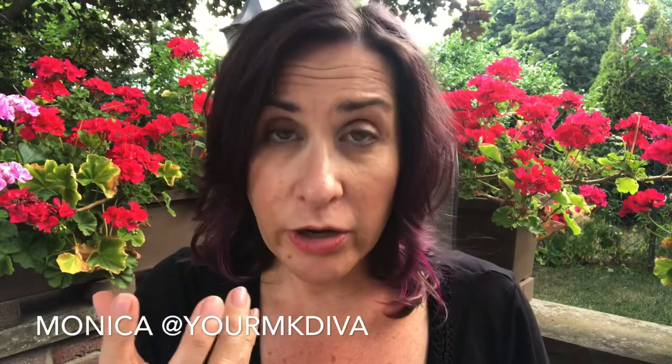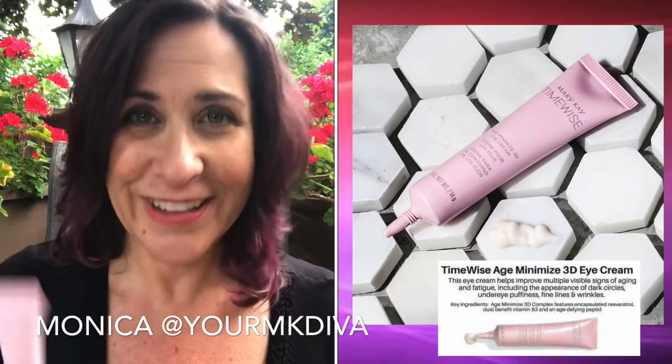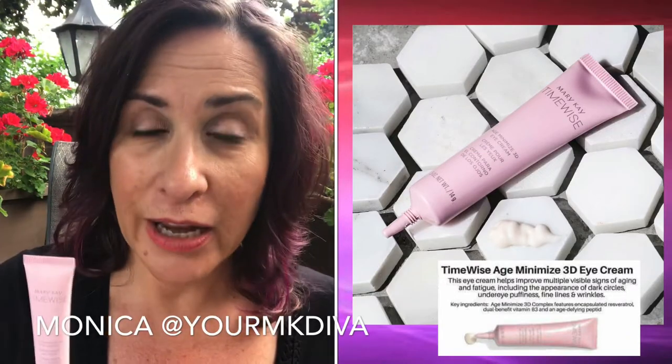If you put it here on the bone, it's going to hydrate your eyes. This has 12 hours of hydration. It has encapsulated resveratrol — it's a mouthful — it has B3, a great vitamin, and also an age-fighting peptide. So it's not only an eye cream that feels good, it's really good for the skin.